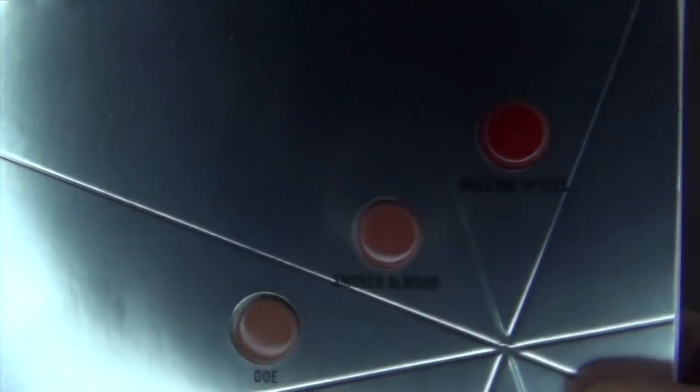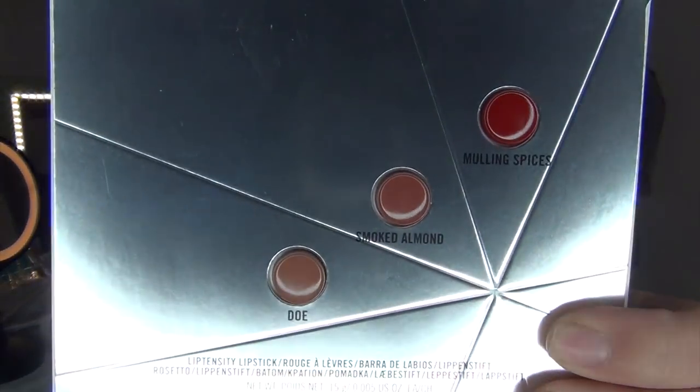The two samples that came with the MAC stuff were the MAC False Lashes Extreme Black Mascara — it's this tiny little tube, literally the size of my finger. And then the MAC Lip Tensity. I got three different shades: Dough, Smoked Almond, and Mulling Spices. I'm really excited to try those. The red one might actually be a really good red for me because I like those deeper reds.